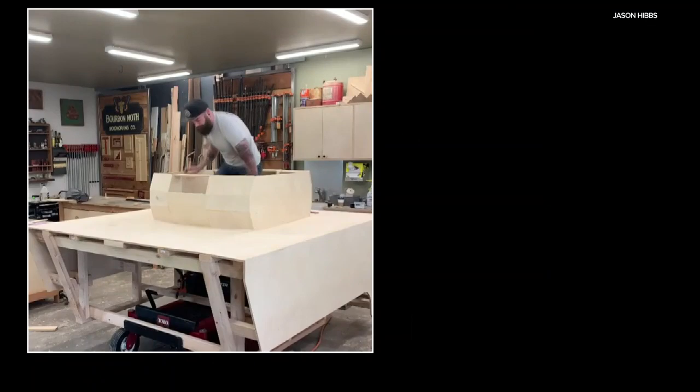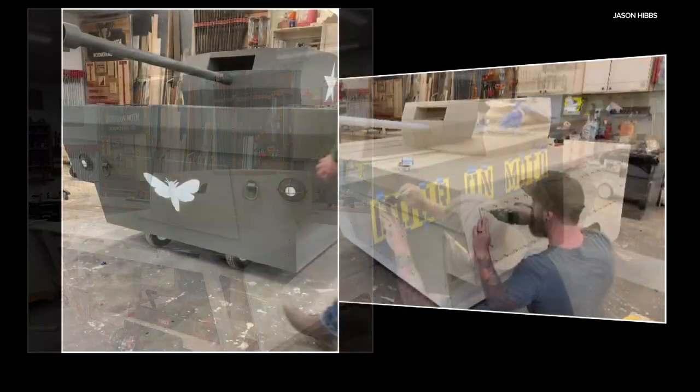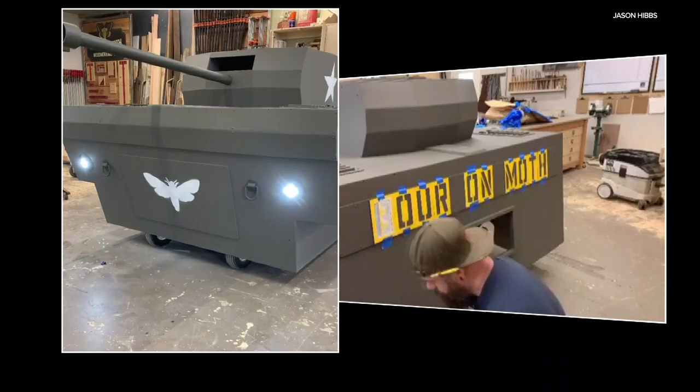I had zero plan. The plan kind of happened as I was doing it. He added a lid, some headlights, and painted his company name on the back. But it needed something a little more authentic.